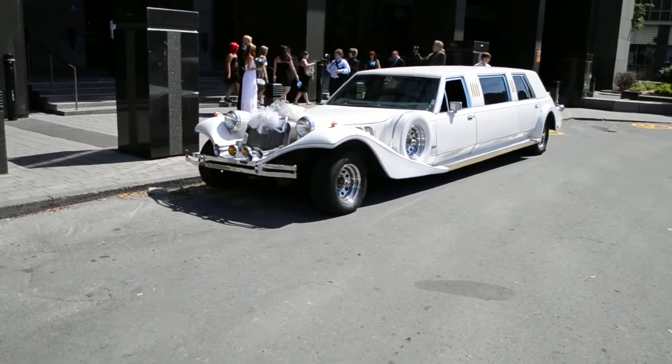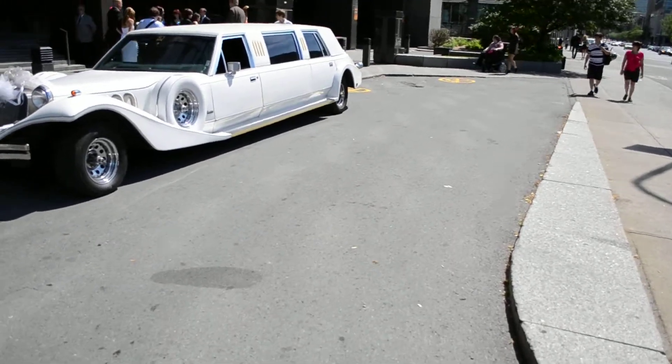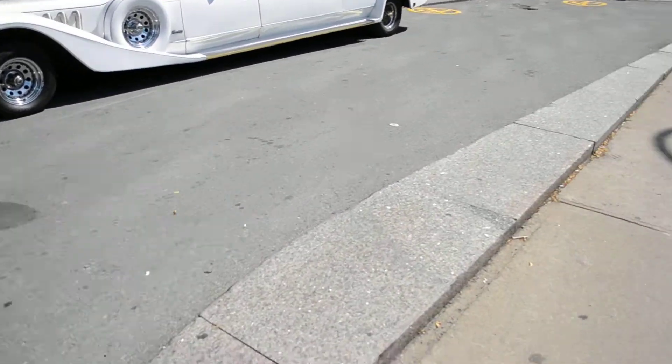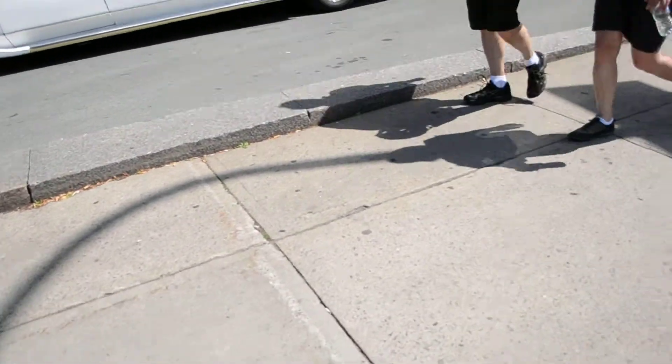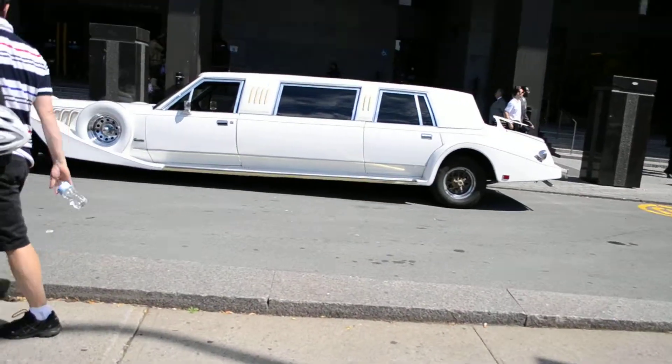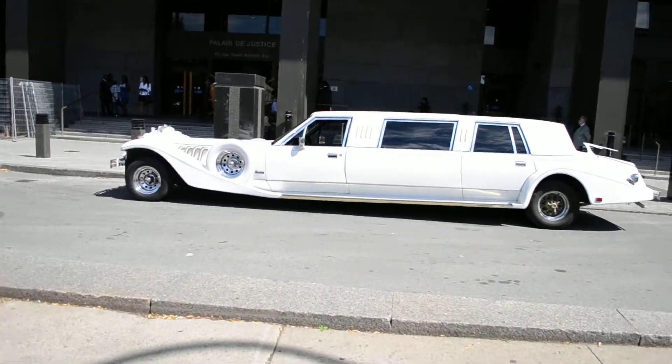Either this is the same one I saw for sale online recently, or it's just ironic there are two of them in this city. Look at this beautiful thing — truly American excess at its finest.